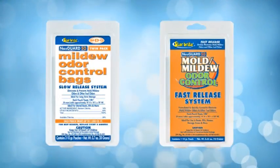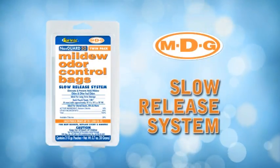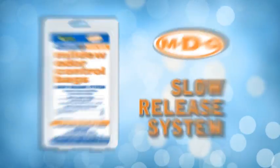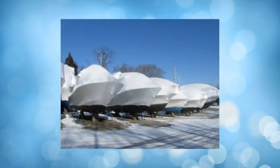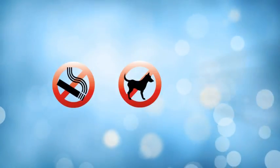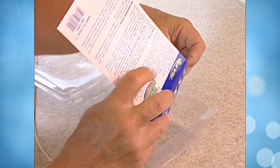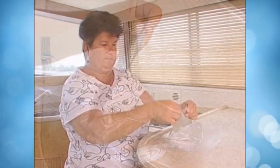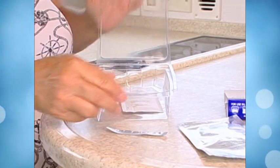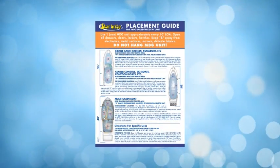Starbright MDG comes in two different formulations. The slow release system lasts for about 90 days and is effective for long term storage or for everyday living spaces to control pet odors, cigarette smoke, musty staterooms or compartments. To activate the slow release system, simply remove the white inner sachet from the foil pouch and place it back into the packaging from which it came. Follow the placement directions included in the package to pick the best location.